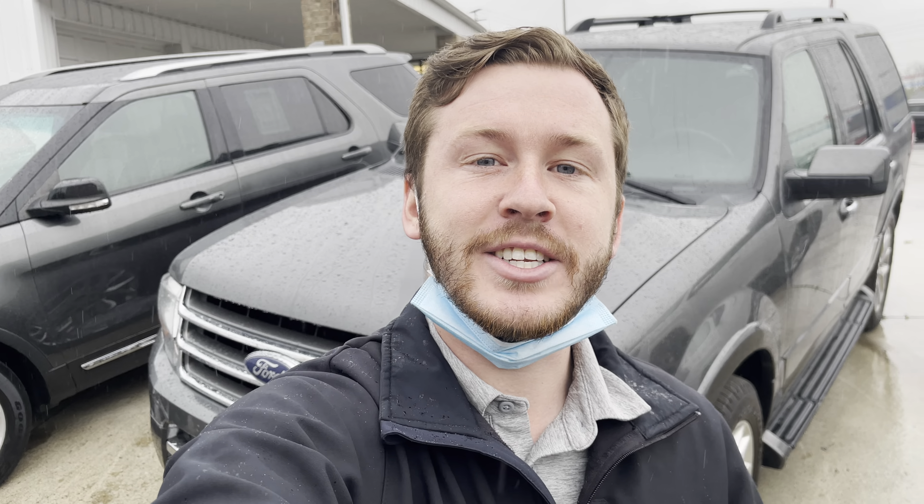Hi, this is Steven here at Glockner of Ashland. I just want to take a quick video for you of this 2017 Ford Expedition. Let's go ahead and get started.